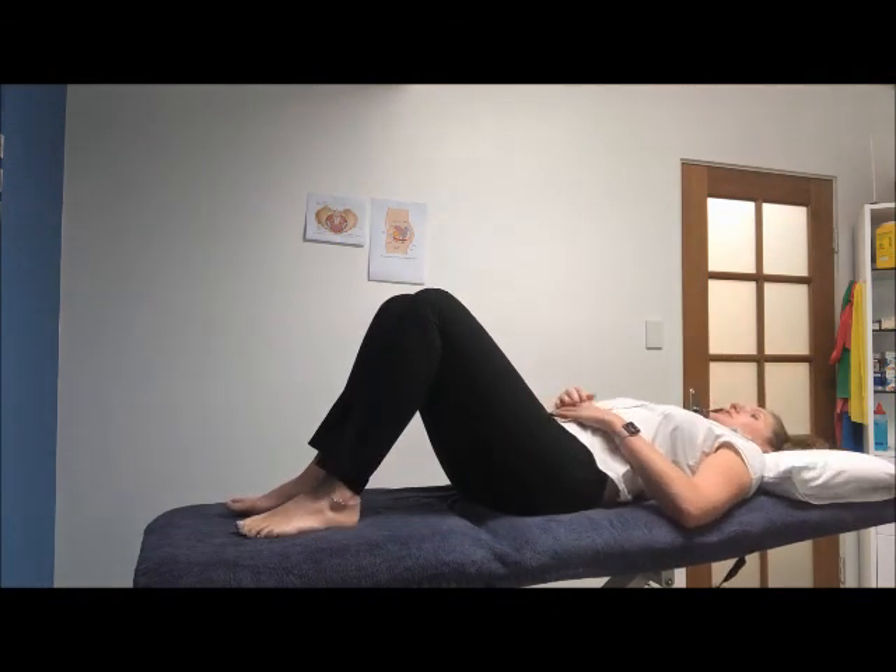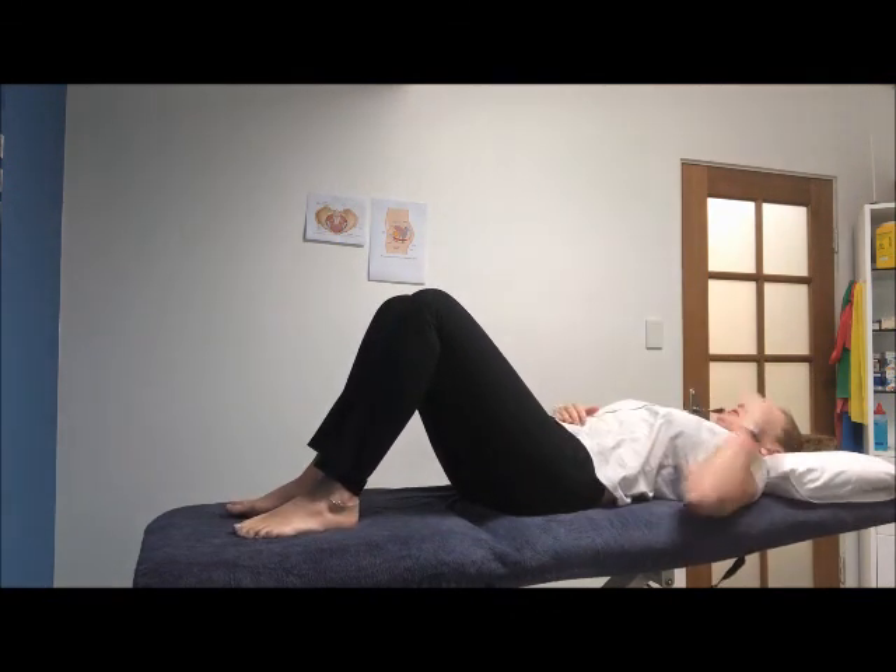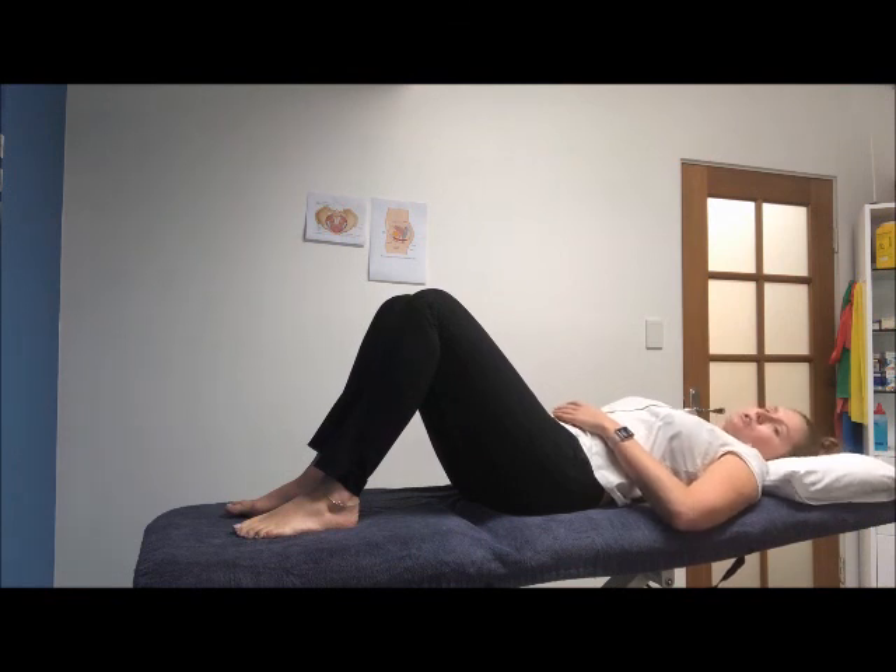The best position to start your pelvic floor muscle training is what we call crook lying. On the floor, couch or your bed, lie on your back with your knees bent up like this, head on a pillow, nice and comfortable. Now what you're going to do is imagine you're trying to stop yourself mid urine stream — trying to stop that urine — and then after that you want to tighten the back passageway like you're trying to hold in wind. This will facilitate the contraction.